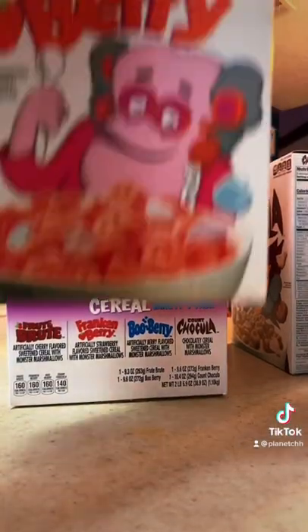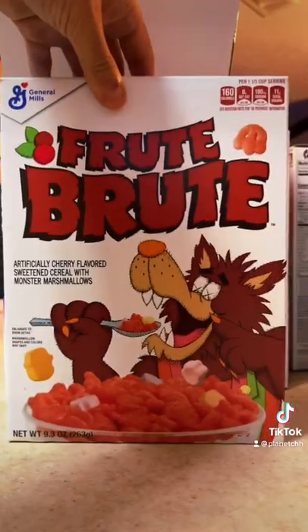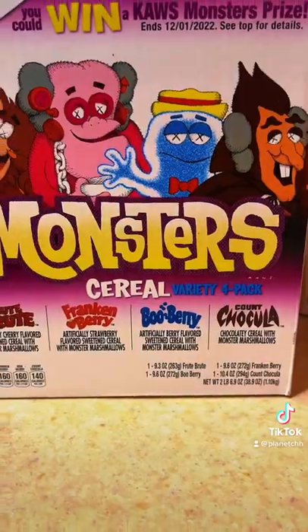Next we're going to look at Frankenberry. Not my favorite, but always a great substitute when I'm done with Boo Berry. Love it very much. And of course, the return of the Fruit Brute — a cherry flavor phenomenon. I tell you, when you open up the bag, it smells so good.